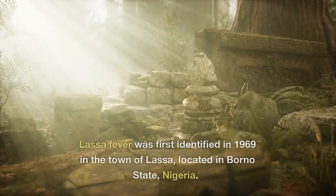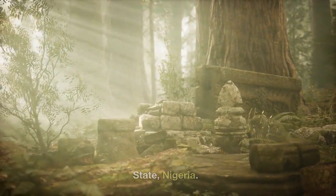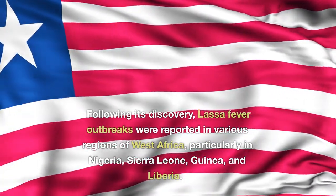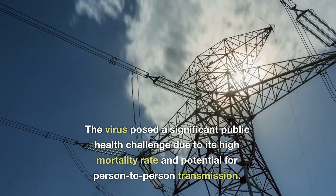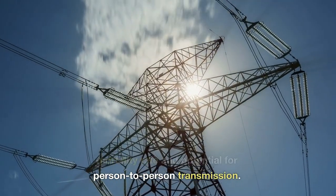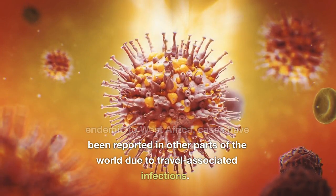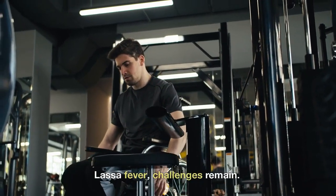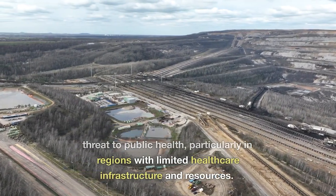Brief history of Lassa fever: Lassa fever was first identified in 1969 in the town of Lassa, located in Borno State, Nigeria, and the disease was named after this town. Following its discovery, Lassa fever outbreaks were reported in various regions of West Africa, particularly in Nigeria, Sierra Leone, Guinea, and Liberia. The virus posed a significant public health challenge due to its high mortality rate and potential for person-to-person transmission. While Lassa fever remains primarily endemic to West Africa, cases have been reported in other parts of the world due to travel-associated infections. Despite progress in understanding Lassa fever, the disease continues to pose a threat to public health, particularly in regions with limited healthcare infrastructure and resources.